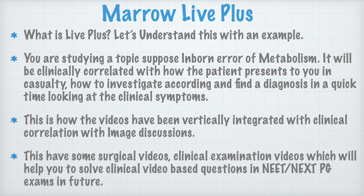Now what is Marrow Life Plus? Let us understand with an example. If you are studying a topic like inborn errors of metabolism, it will be clinically correlated with how the patient presents in the casualty, how to investigate by looking at clinical symptoms, find the correct diagnosis, and treat the patient in minimal time. They show a patient coming to the emergency with certain complaints, an investigation coming positive, a treatment not working initially, and then after the correct diagnosis is reached, the medication is changed and the patient responds immediately. This is how the whole topic of inborn errors of metabolism is explained, rather than just teaching important points and moving on. You will understand it well and not forget it, so when a question with all clinical symptoms, treatment, and details is given, you can arrive at the answer very quickly.